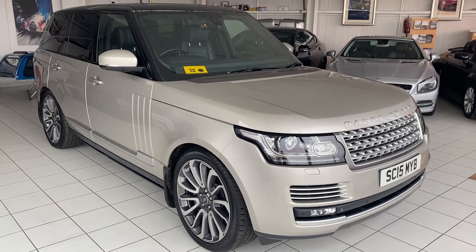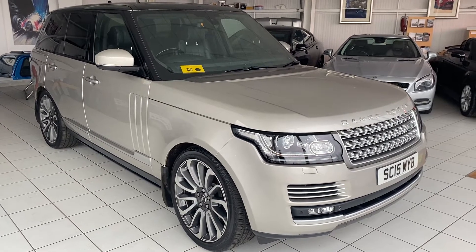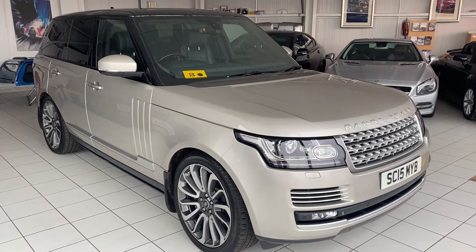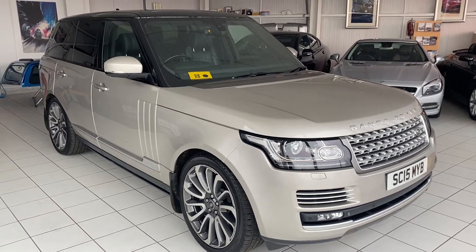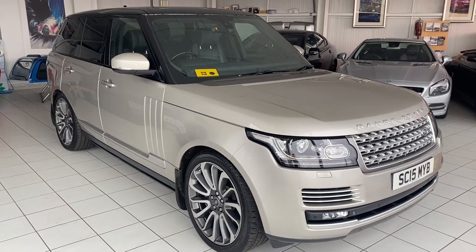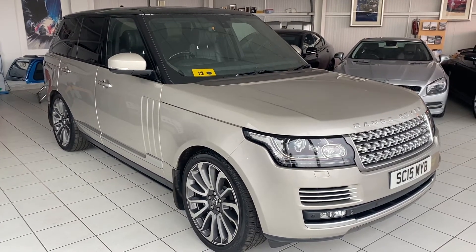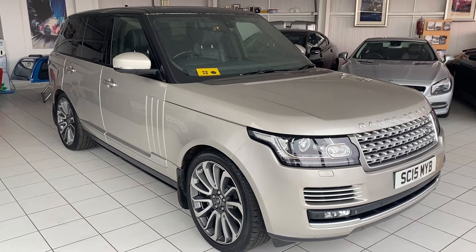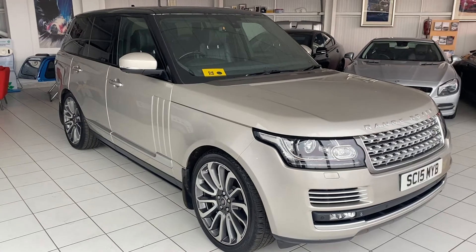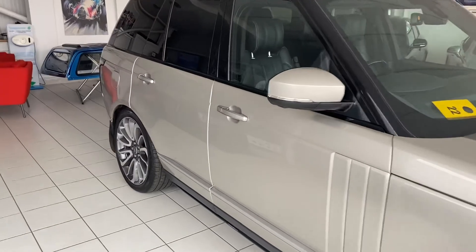Hello and welcome to another video walk-around of a car that we've got for sale today. We are having a look at this 15-plated Range Rover Autobiography — a stunning car. I'm going to call the color champagne, but I might be wrong on that front. It's got 50-odd thousand miles and is a super high specification car. I'll endeavor to show all of the spec as I wander around, but I'll almost certainly miss some things because there's just so much on this car.